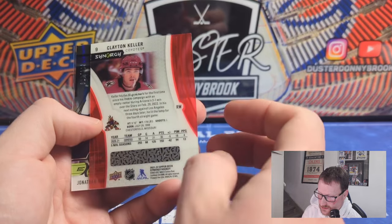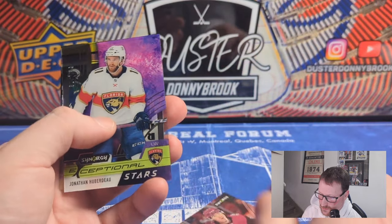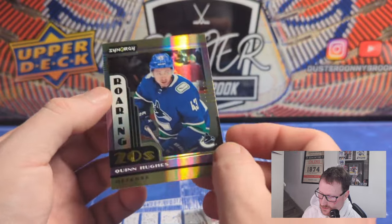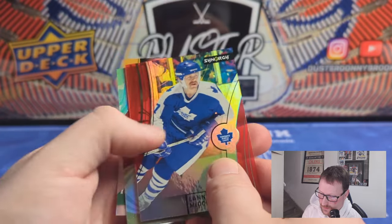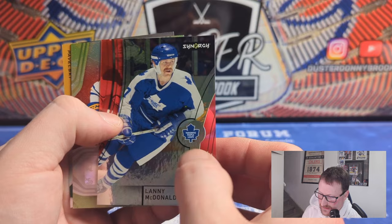Byfield Rookie FX, 7 of 749 — little numbered there, nothing special. These cards really don't have a ton of value. And then a Roaring Twenties of Svechnikov. Clayton Keller — probably one of the more underrated players in the NHL, had a good season on a terrible team. There's a bounty parallel. And then Jonathan Huberdeau, 24 of 999 — had a bad season and the Flames just missed the playoffs. Then Roaring Twenties of Quinn Hughes.